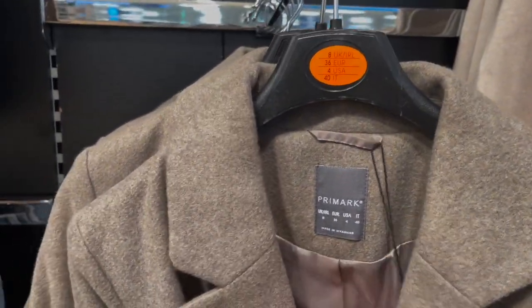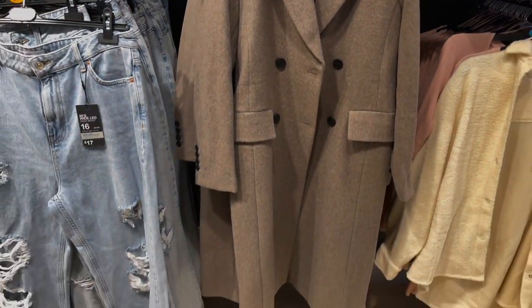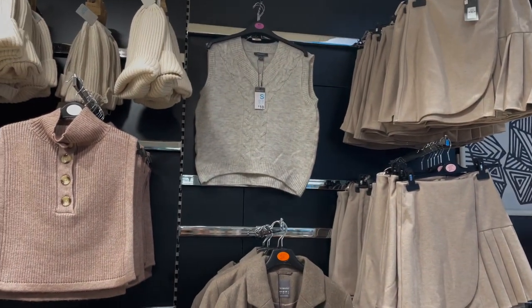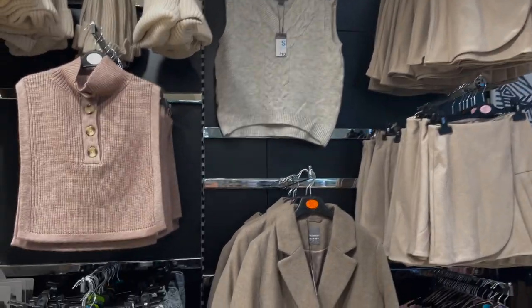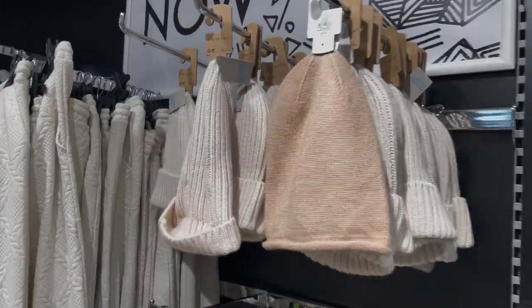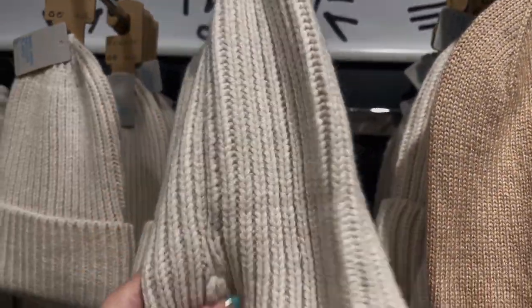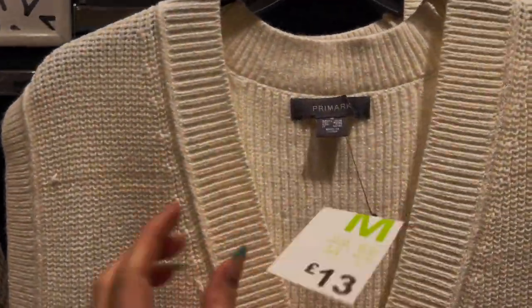This coat is quite nice and smart — 35 pounds — and it feels really soft as well. There's also a really nice sleeveless jumper, a tank top, for 10 pounds. They're all on trend again. Some nice beanie hats too — always nice to have in your wardrobe — they're only 3 pounds and feel really good quality. This could work as well — it's 4 pounds.